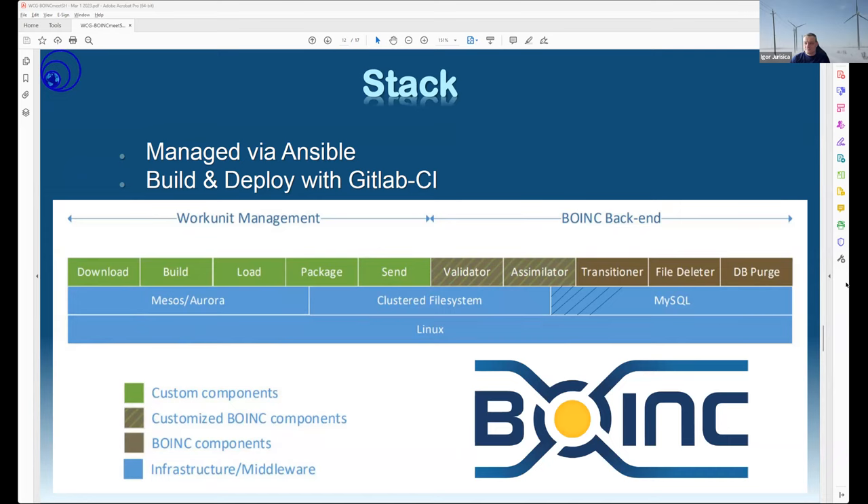On the backend for World Community Grid, we essentially have two main software categories. The first is BOINC, with the BOINC database hosted in MariaDB. The second is the work unit management pipeline for downloading batches from researchers, packaging them, maintaining state in the BOINC database, and handling problems or demand fluctuations for particular projects. All of this is hosted in a private cloud managed through an OpenStack dashboard and APIs, with servers bootstrapped via Ansible playbooks, and build/deploy managed through GitLab CI.